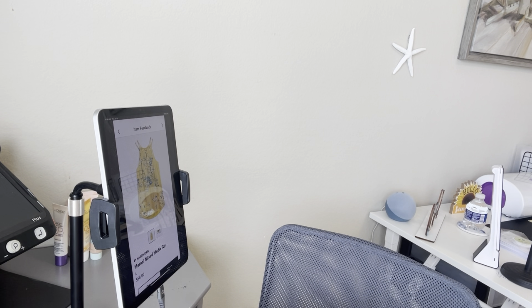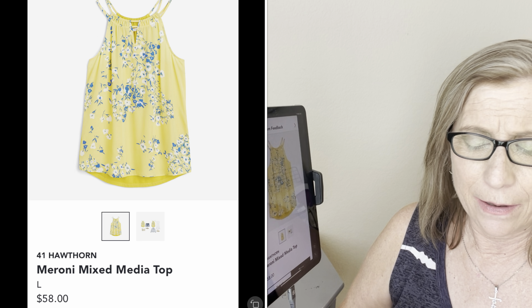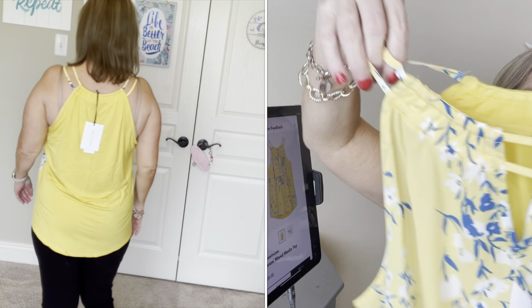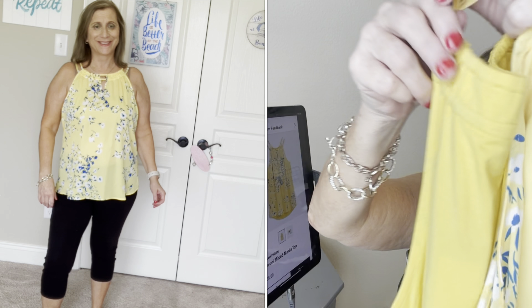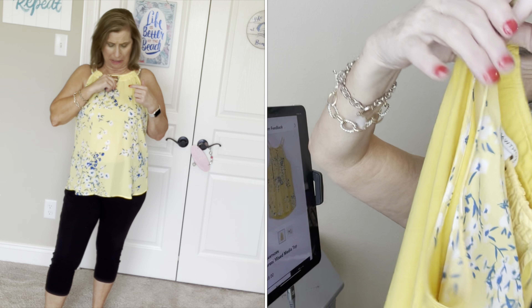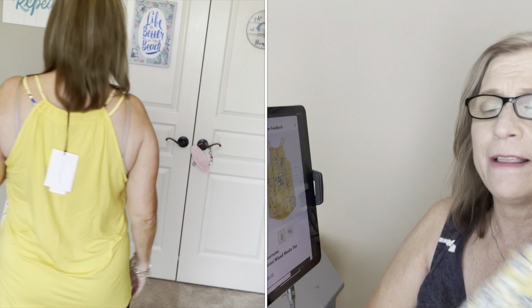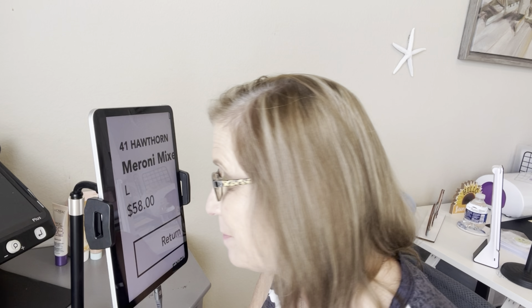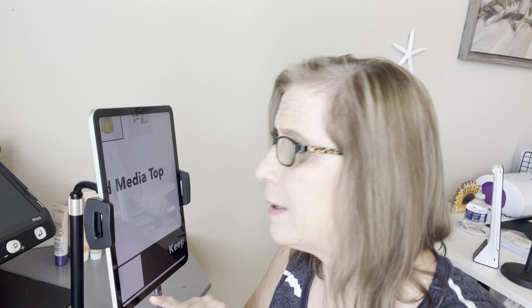The next one is the yellow shirt. I liked it — the color yellow makes me smile. It gathers in the front and on each side has two little straps to hold it up. In the back it's a plain t-shirt material and in the front it has a cute neckline cutout detail with more of a blouse knit material. I love this one, but it is $58 — it's from 41 Hawthorne, the Moroni mixed media top. I won't be getting it just because of the price; that's a lot for a shirt.